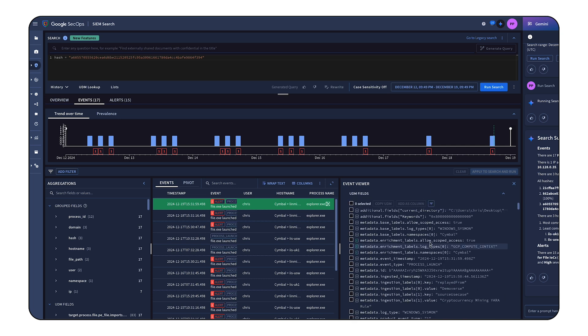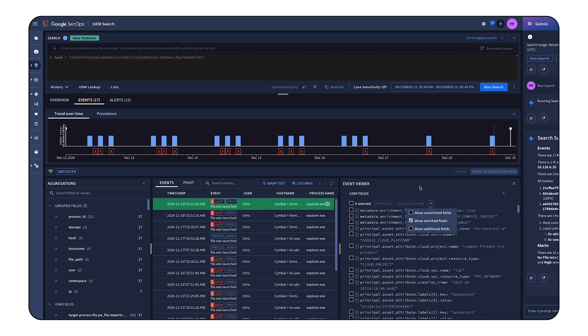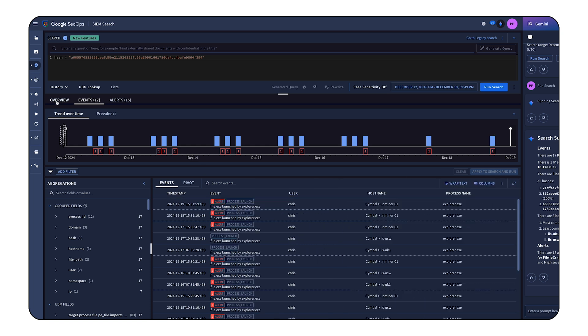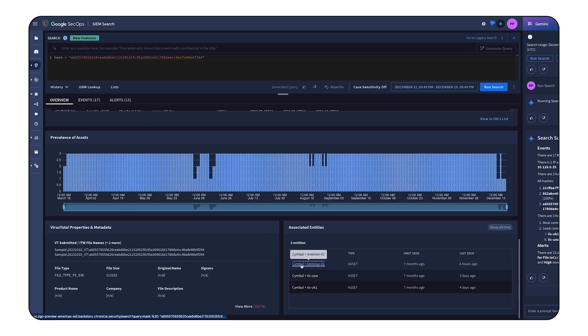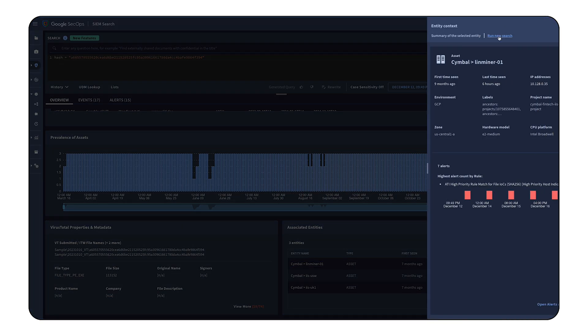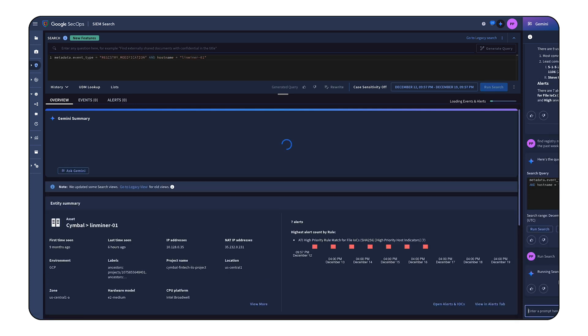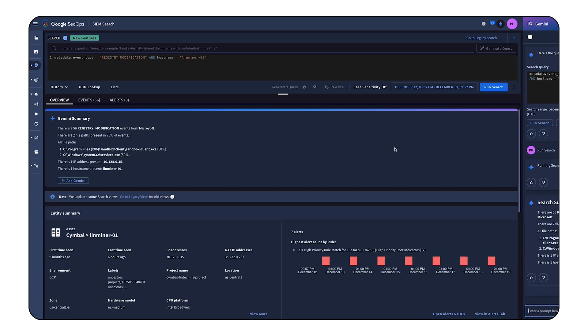It even provides additional context through data enriched with Google threat intelligence, which could show the file type, signature, and size. By exploring related entities, we can uncover suspicious events. Gemini helps us identify the users and systems involved and pinpoint critical actions like these suspicious registry modifications.